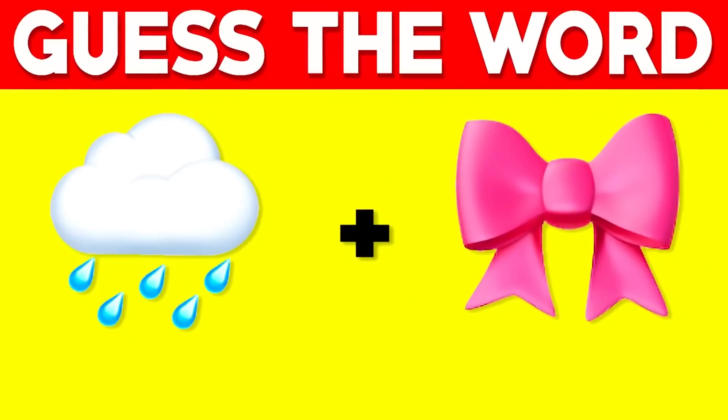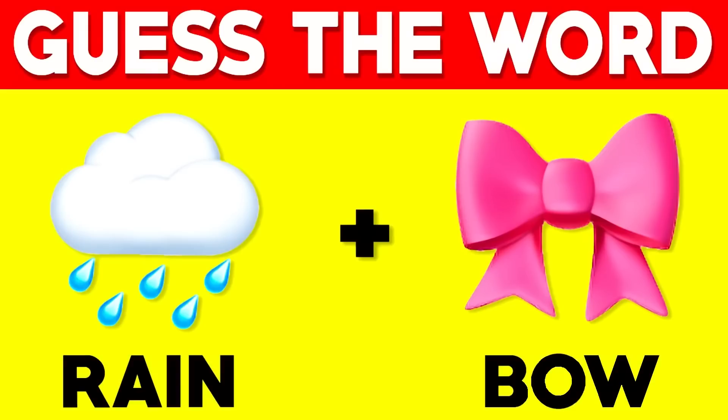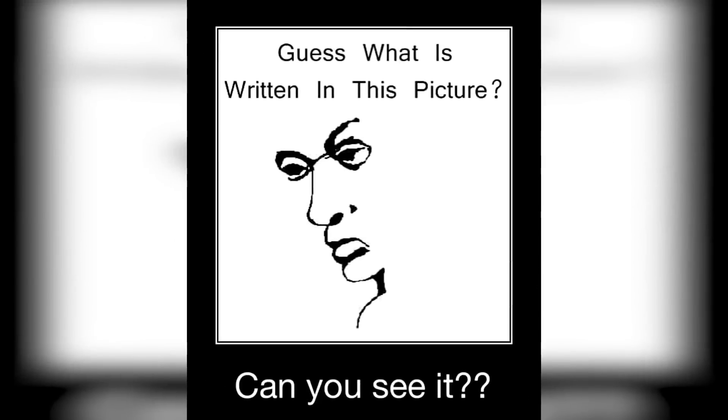When we put these two emojis together they actually make a word — comment down below what you think the word is and then I'll reveal the answer. The first emoji is rain and the second emoji is a bow, so together this makes the word rainbow.